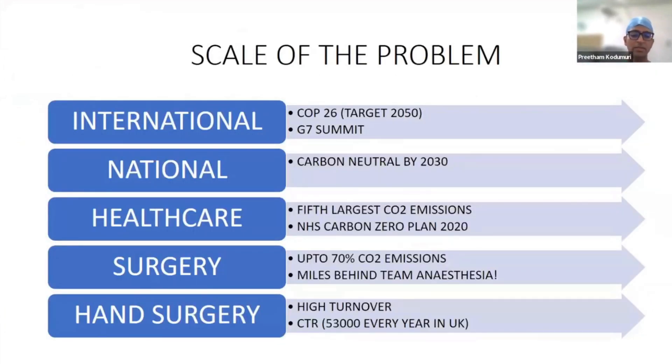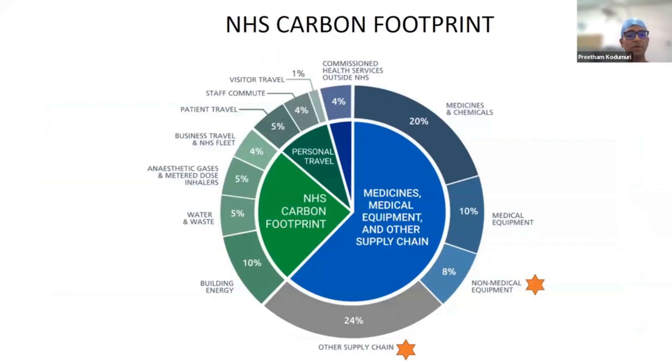The main reason to take this project was because hand surgery is a high turnaround, high volume of patients. Today I've got about seven to eight patients on my list, whereas a typical orthopedic or any other list might have three or four patients. So we generate a lot of waste as a result of this. And surgery itself is a major contributor to carbon dioxide emissions within hospitals, with major effort coming from non-medical equipment and the supply chain.